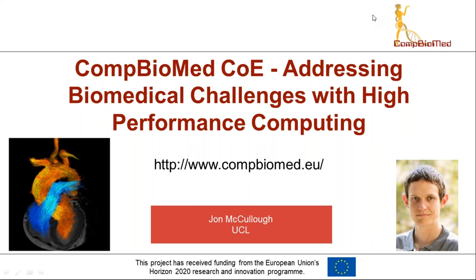Good afternoon. My name is John McCullough and I'm a postdoctoral research associate at University College London. I've been asked to deliver this webinar to the POP Centre of Excellence to communicate what the COM Biomed Centre of Excellence is doing in the field of addressing biomedical challenges using high-performance computing. If you have any questions, please submit them in the questions panel and I'll do my best to address them at the end.